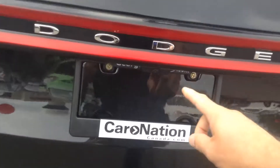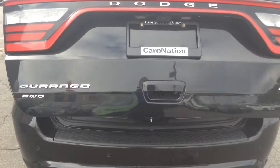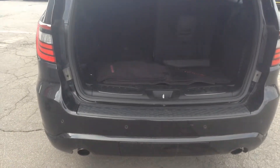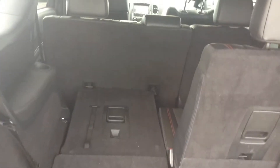We do have the backup camera right here, and it does have the power liftgate. All your floor mats are in the back, and it does have the split seats in the back as well, so plenty of room.